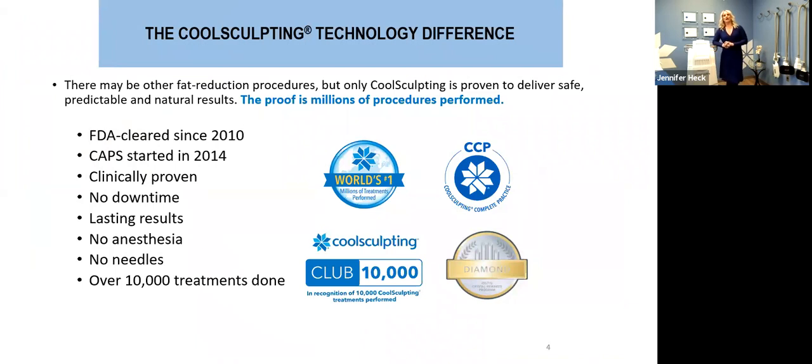The CoolSculpting technology bears a little education as to where it started. It has been an FDA-cleared device since 2010, and we've been doing CoolSculpt for seven years. It's still the number one non-surgical device for body contouring and fat reduction without liposuction or a surgical procedure. What makes the technology different is absolutely the clinical studies, the efficacy, and the outcomes it has had year over year — confirming the wonderful results we get to see every day in person.